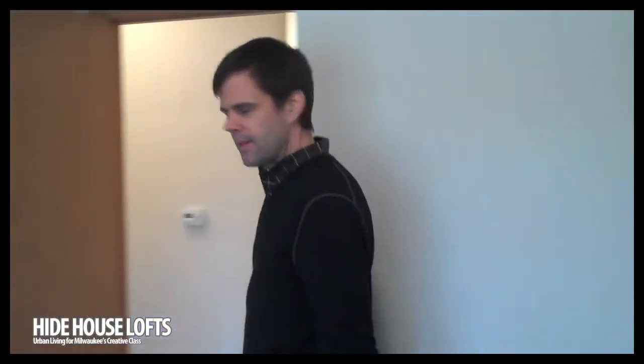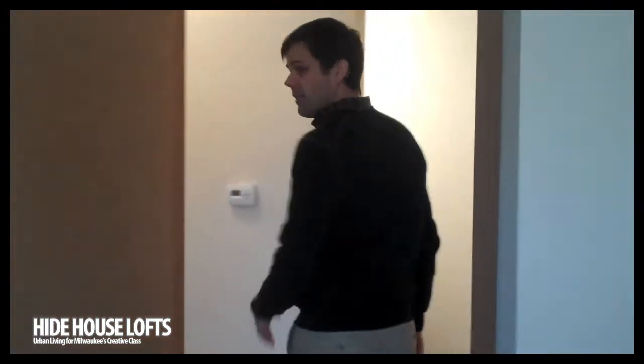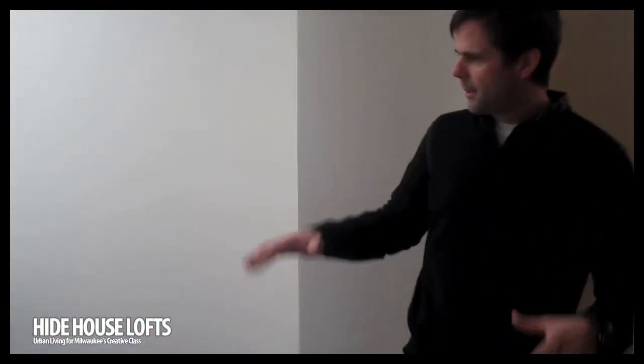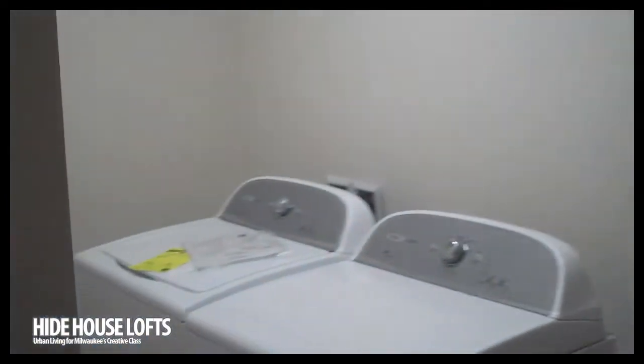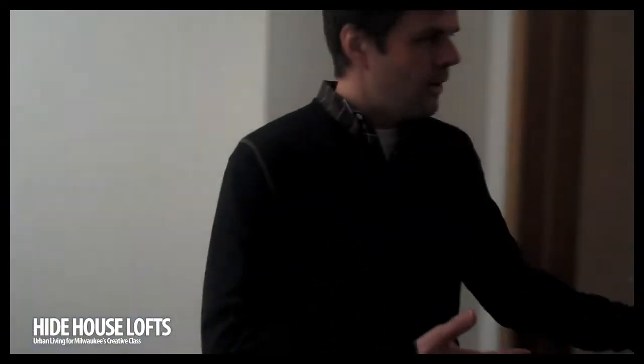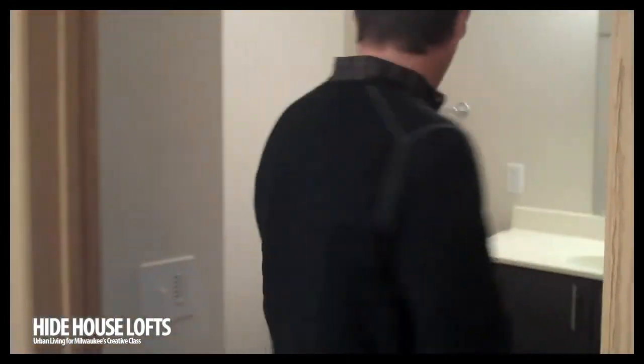Up here in the townhomes, we also have a laundry room tucked in on the second floor. We provide the washer and dryer, so that works out really nicely. And here's a shared bath on the second floor, which has a bathtub.